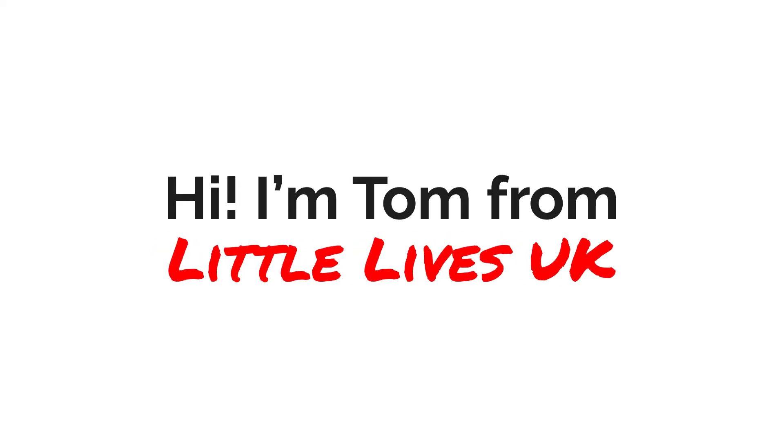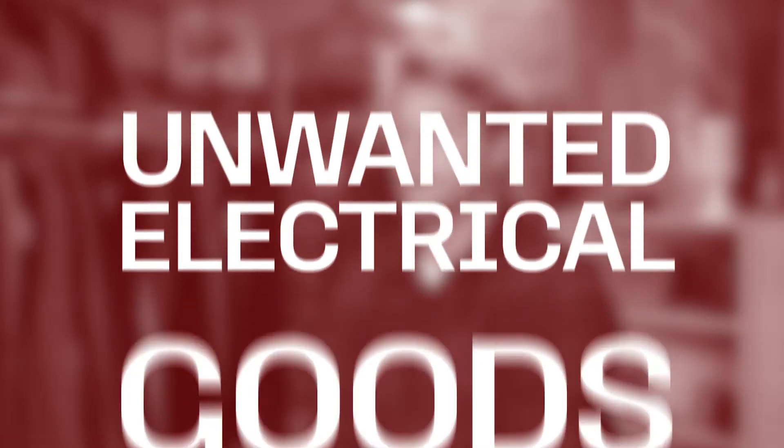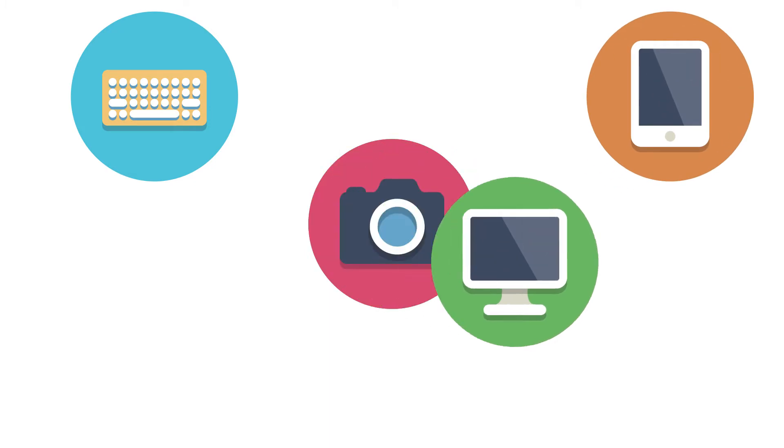Hi, I'm Tom from Little Lives UK. Our technology programme is Little Lives UK's campaign to receive unwanted electrical goods which are then donated to children who need them. We ask members of the public to donate their unwanted electrical items such as laptops, tablets, computers, cameras and TVs.